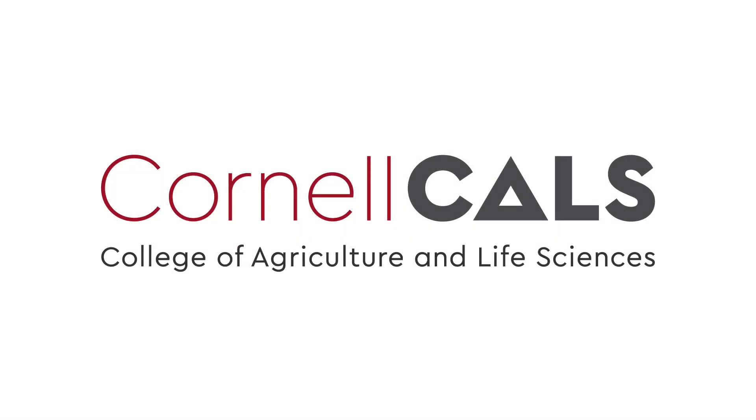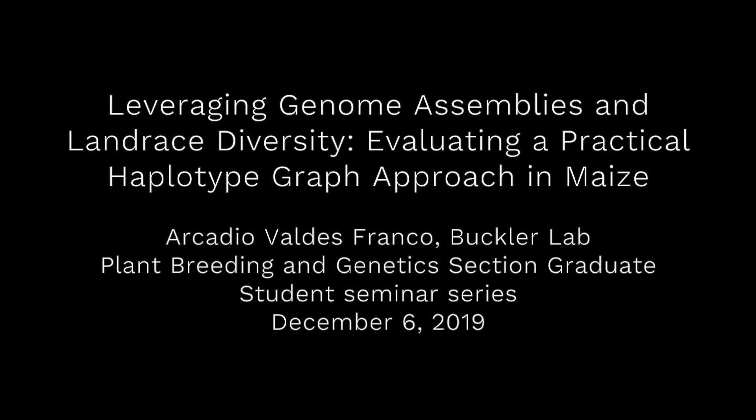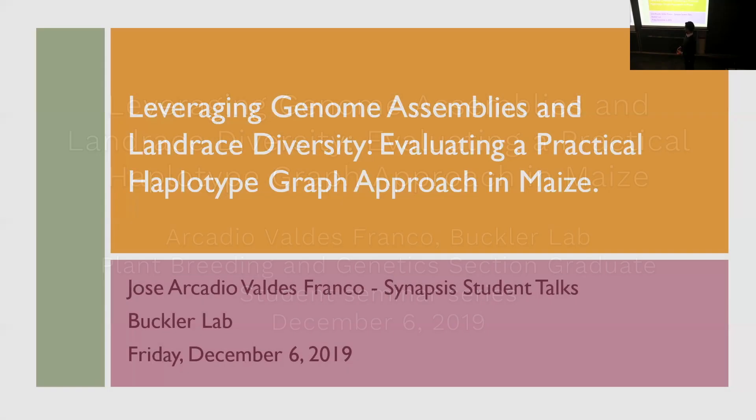This is a production of Cornell University. Thank you guys for being here last. Hopefully this won't be too painful.